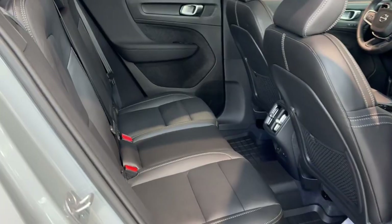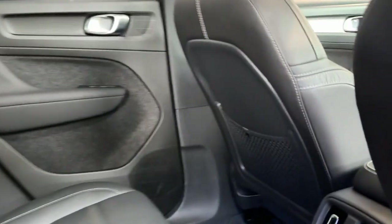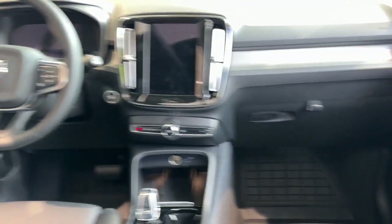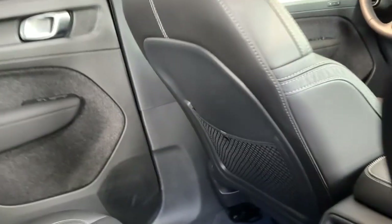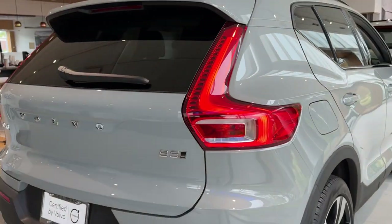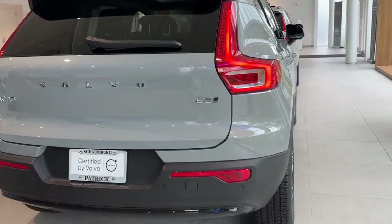These are just some of the great options this vehicle comes with: heated steering wheel, Apple CarPlay and/or Android Auto, navigation system, keyless entry, moonroof, heated mirrors, fog lamps, satellite radio, power liftgate, and backup camera.